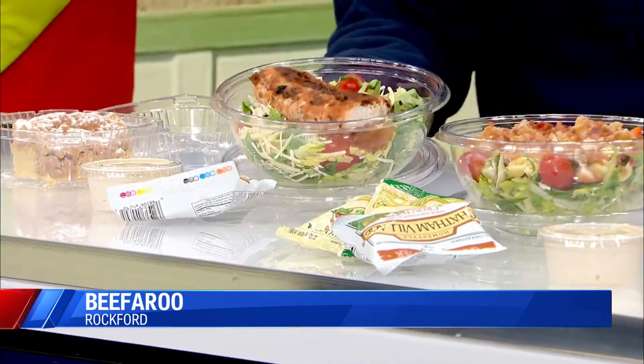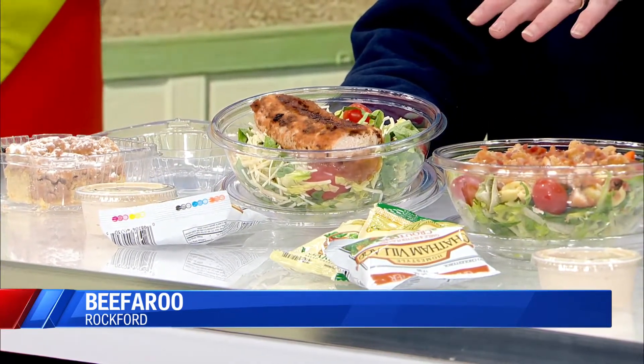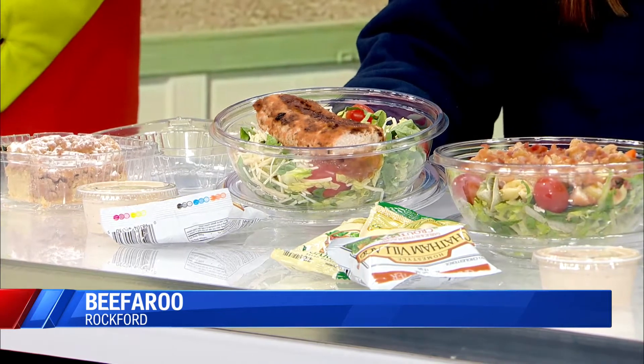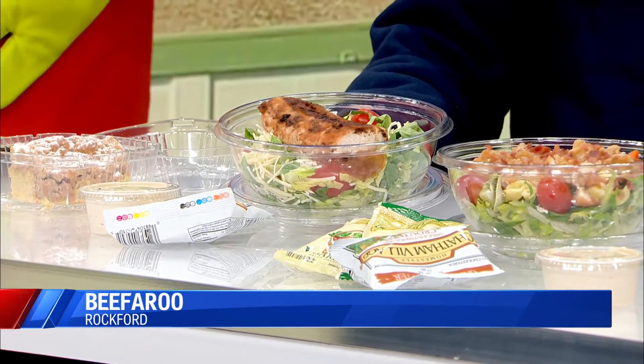We just thought we'd bring some of our salads. As you can see, we have a good variety here. We have two Caesar salads — a Caesar salad that you can add a grilled mahi to, and this salad right here is the Caesar salad with a blackened mahi.